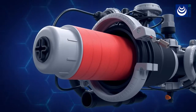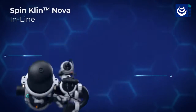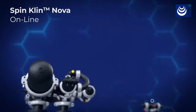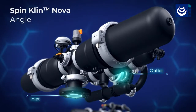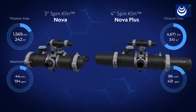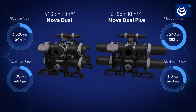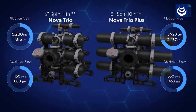Simply replace the spine and cover to triple the filtration area. Using our configurable inlet and outlet ports, SpinClin Nova can easily accommodate various installation requirements. This unique filter allows combining several units to accommodate higher flow rate demands while maintaining a compact footprint.